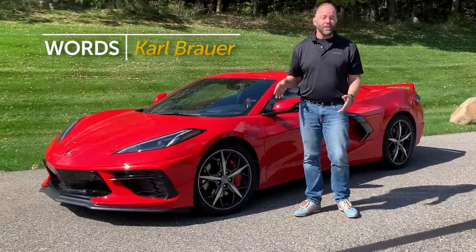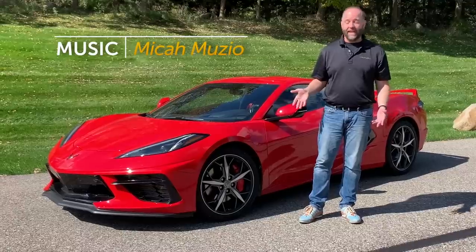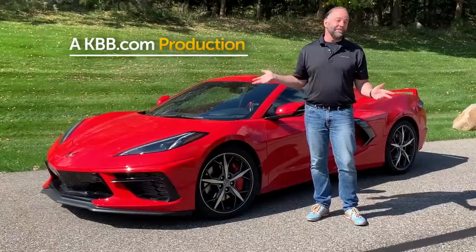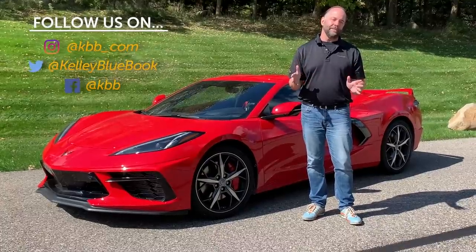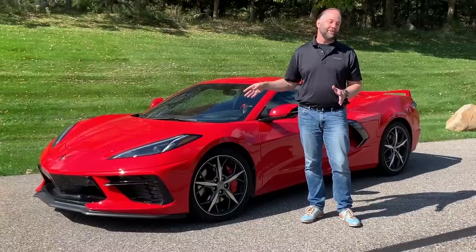At a starting price of $60,000, that's a lot of performance car for the money. What's really interesting is that this is just the beginning for the new Corvette — there are ZR1s, Z06s, Grand Sports, and who knows what else waiting in the wings. You can expect this platform to deliver a lot more performance when Chevrolet is ready to unleash it.